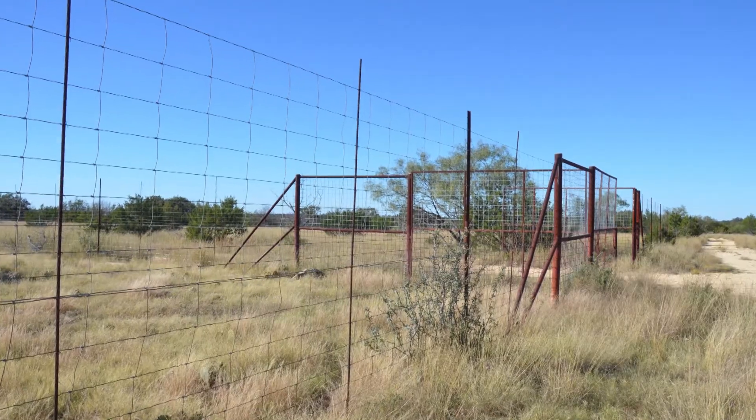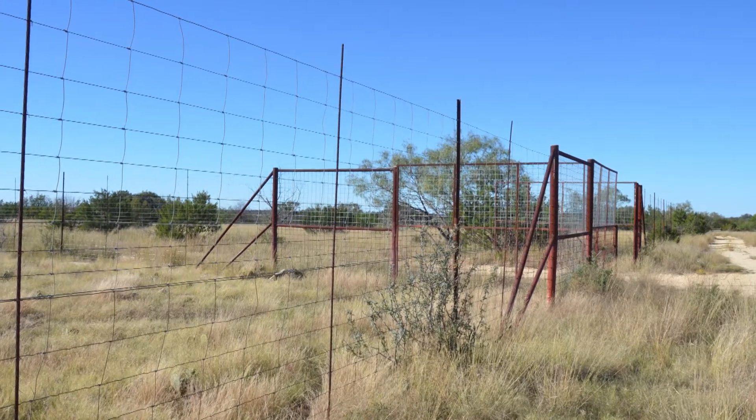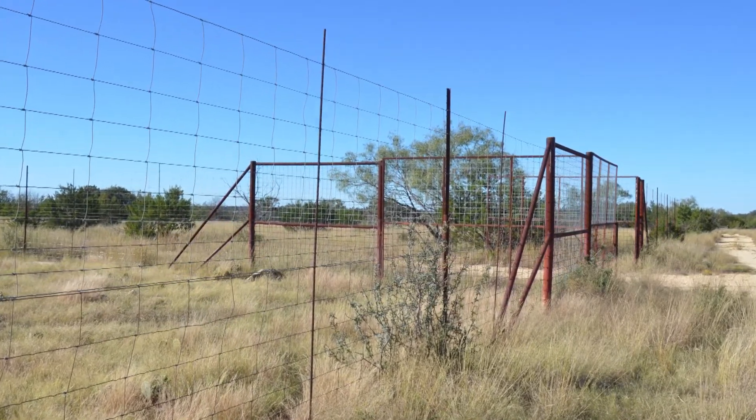Goats have their unique requirements, and one of them is good fences. It takes a net wire fence for the most part to keep goats confined in the areas you want them. We have markets close by, and in this particular location, predators are not a major problem yet.